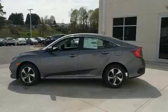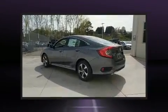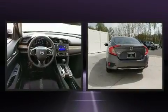Top features include power windows, one-touch window functionality, fully automatic headlights, lane departure warning, and more.